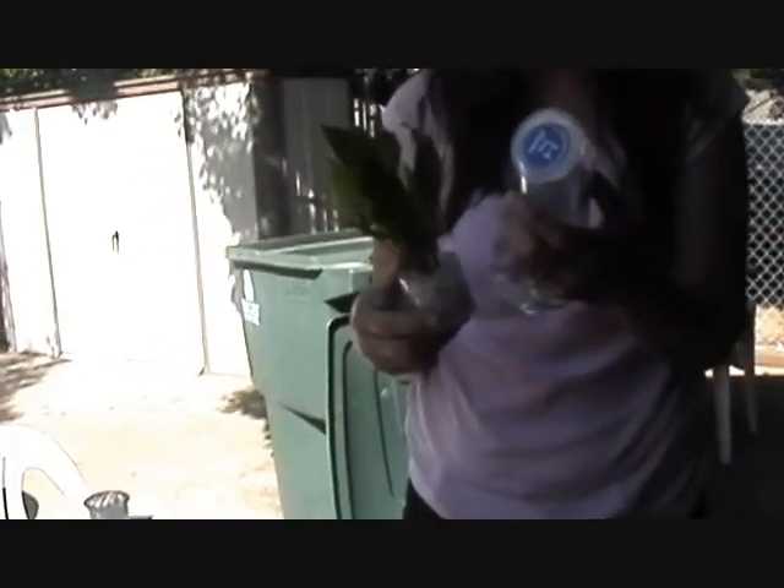Hi guys, we got new fish from PetSmart today. We tried Petco, but their fish didn't really look healthy, and they were kind of expensive. So we went to PetSmart.